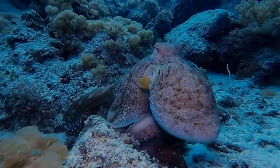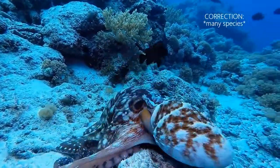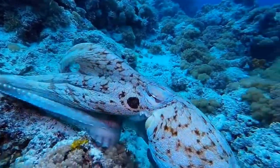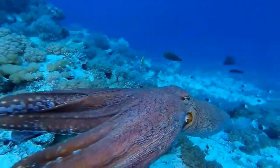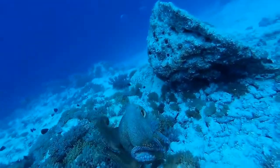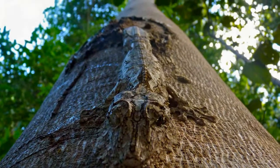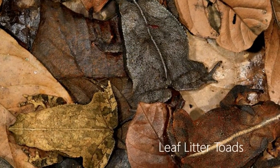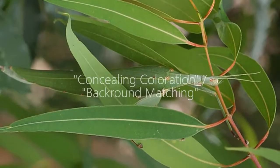Camouflaging, also known as cryptic coloration, is a trait displayed in almost all species alive today. Organisms use camouflage to mask their location, identity, and movement, which allows them to avoid predators and sneak up on prey by blending into their environment. Camouflaging on land is relatively straightforward — most animals display earthy tones so that they blend into their surroundings. This is known as concealing coloration or background matching.